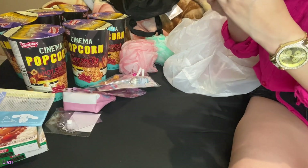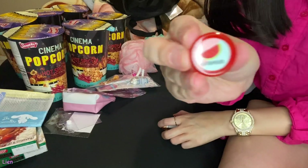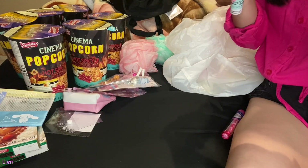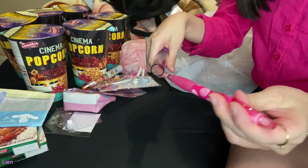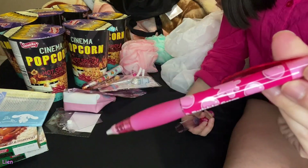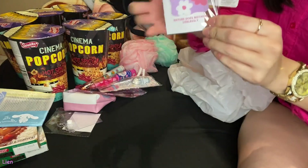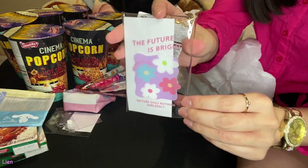And then this other pen is supposed to smell like bubble gum — it does smell like pink bubble gum. And then I got this little clear pouch bag. The front has a really cute flower design on it.